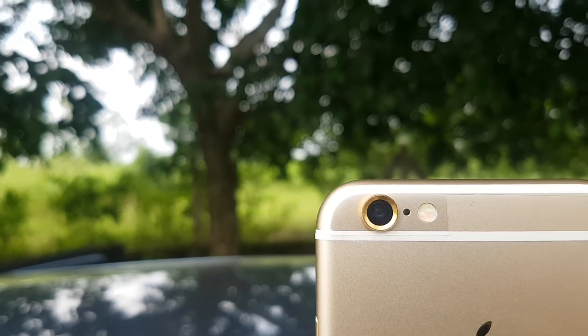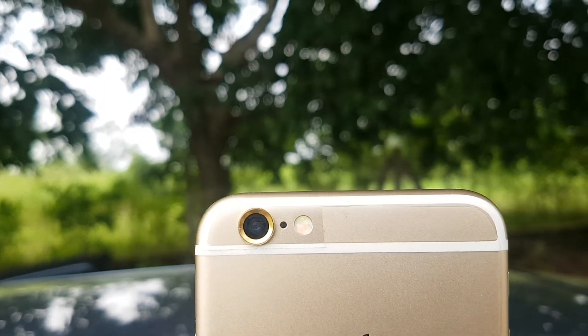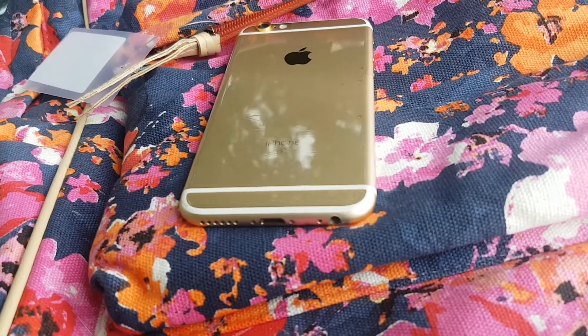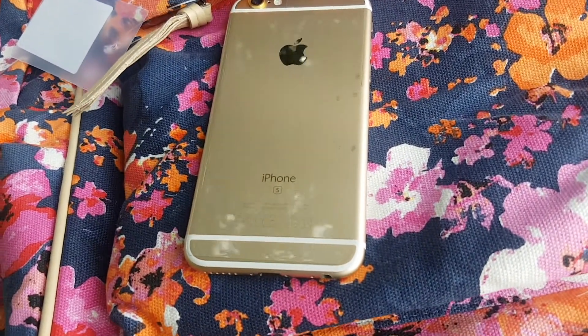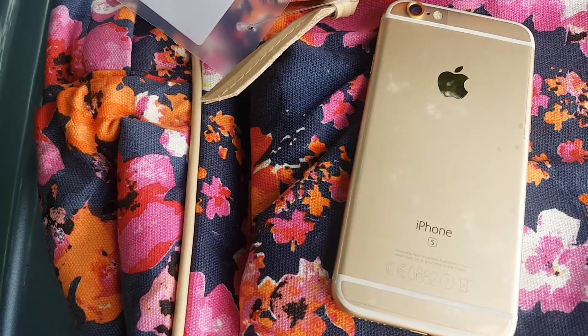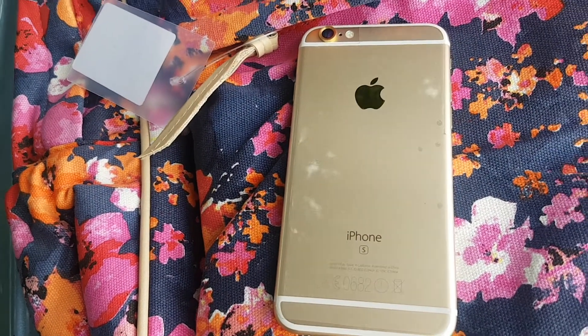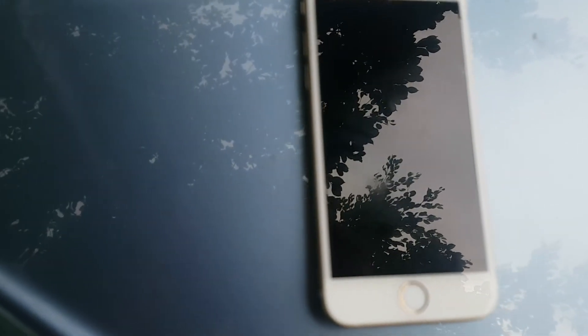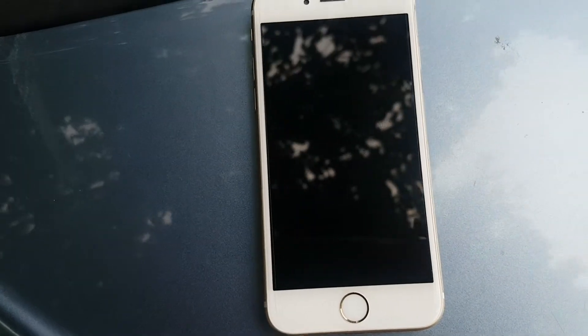iPhone 6s has a 12 megapixel camera — upgraded from 8 megapixels on the iPhone 6 — with an f/2.2 aperture, compared to f/1.8 on the iPhone 7, which helps in better low light shots. But it also has a two-tone LED flash which gets the job done in low light. It has a 5 megapixel selfie camera with selfie flash, which is 2 megapixels less than newer iPhones, but the picture quality is just as good as the iPhone 7 and iPhone 8.